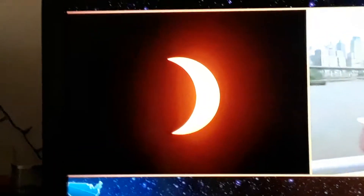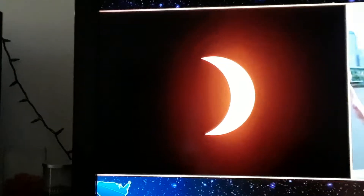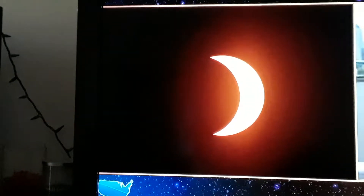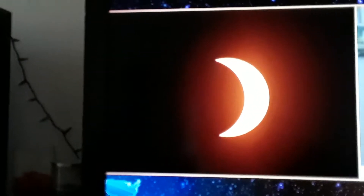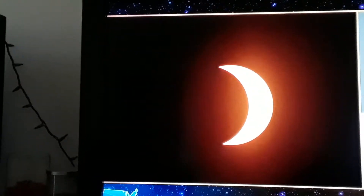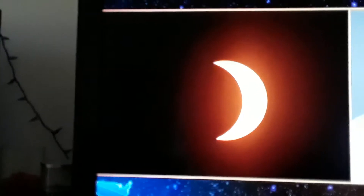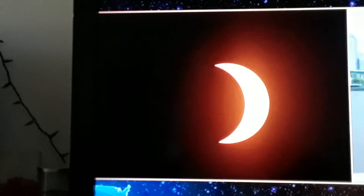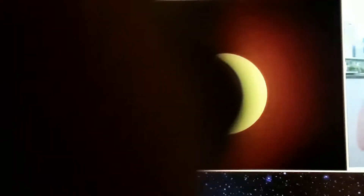So we're out here, and if you have the Eclipse glasses, if you're still in the zone, just a really quick reminder — we've been saying this for a couple of weeks now. You want to look for the name of the manufacturer on the glasses. Make sure it's part of the approved list. Look for the magic words: ISO 12312-2. And then make sure it's on the approved list and says that.